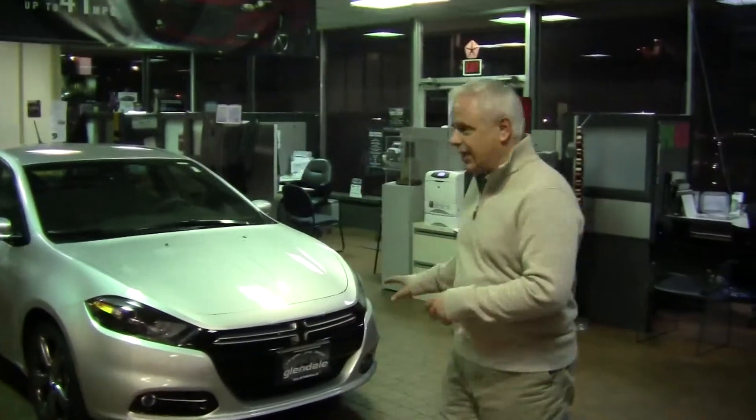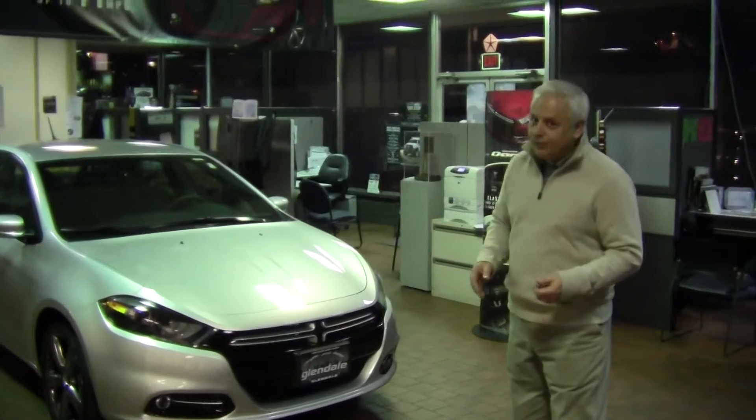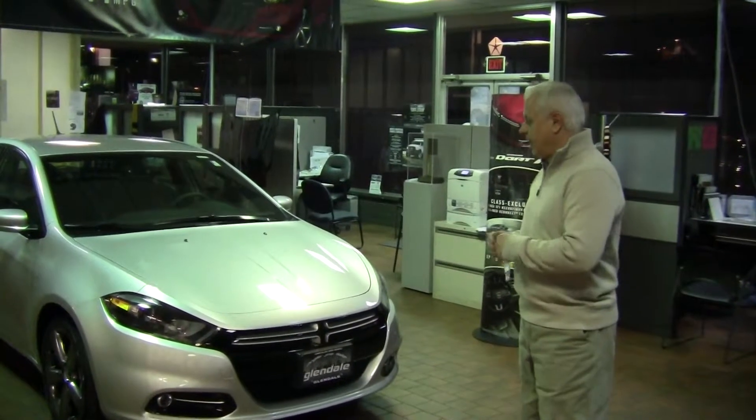Ready to take a look at the new Dart? This is an all-new car for 2013 — not just something that was redesigned, but started from the ground up.